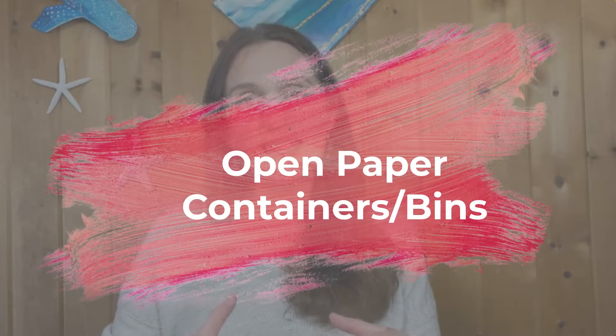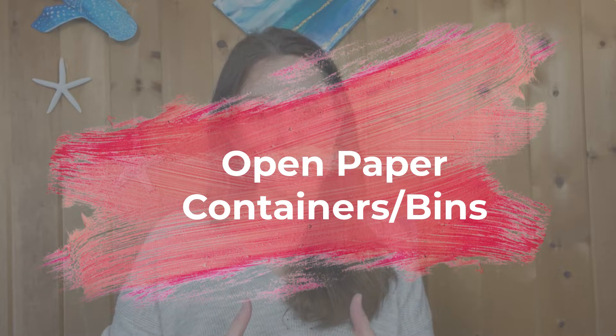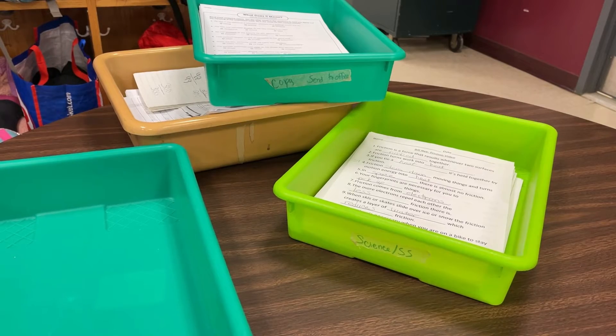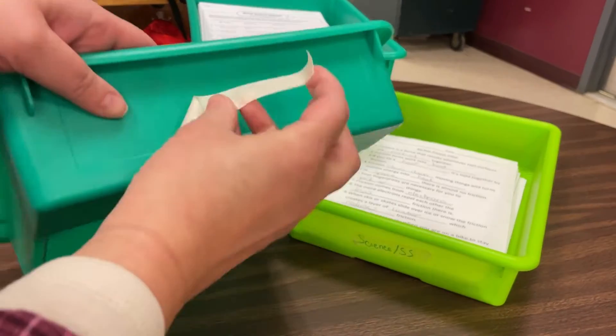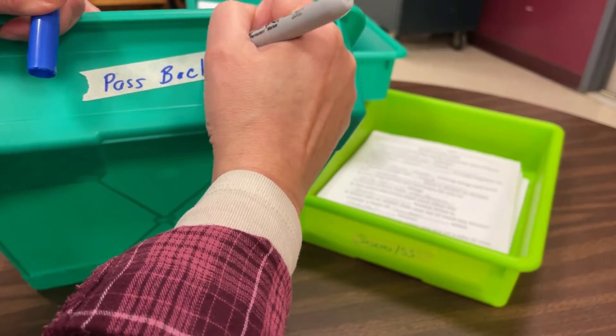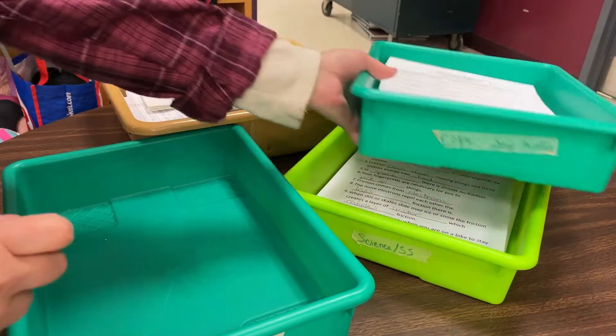Number two is taking care of those loose papers that you really want to have handy and at your fingertips because you're working with them on a daily basis. For these types of papers I use open containers, and for labels I go with good old-fashioned masking tape and a Sharpie.